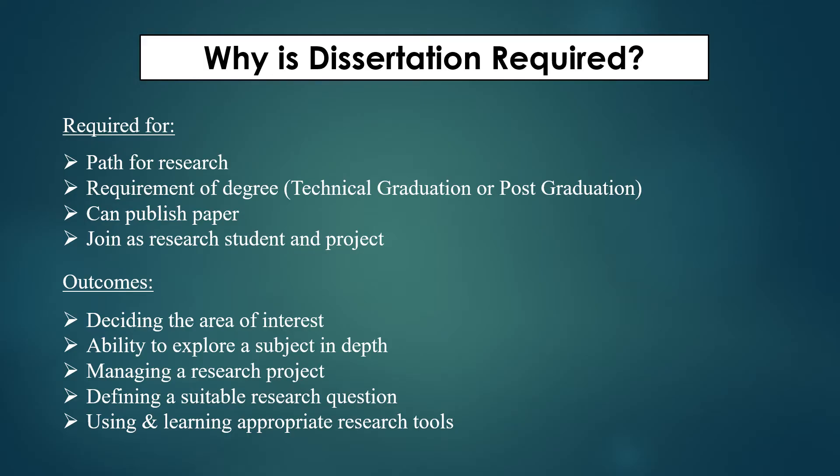Dissertation also helps you understand the subject in depth, manage parallel projects, design research questions, and learn how to solve those research questions during further research like PhD or postdocs. You will also learn different types of techniques — from dry lab to wet lab, bioinformatics to molecular biology, cell biology, and related areas — wherever you are doing your dissertation.